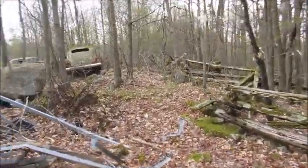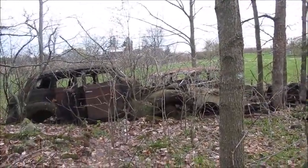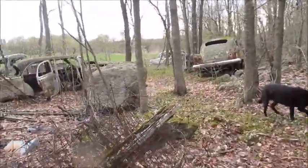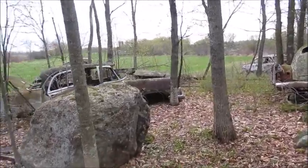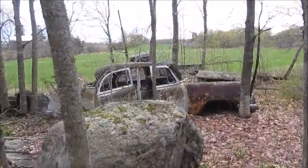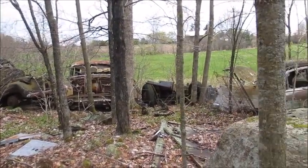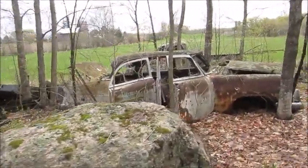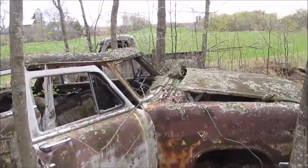Oh well. So we're here at the junkyard of cars. Now these cars are in a little better shape, a little more here than the cars at my place. I haven't been back here in probably 10 or 12 years since the last time I was here. I'll take a quick look around.